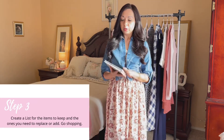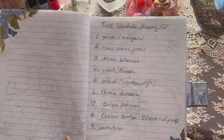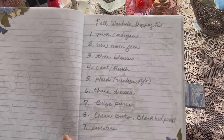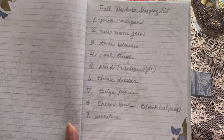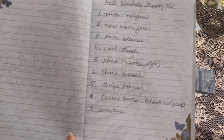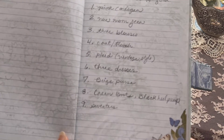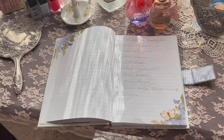Next is step three: list and write down everything you need to shop for. I have a fall wardrobe shopping list ready. I'm looking for a pink cardigan, new mom jeans, three blouses, a coat or trench, something plaid or vintage style, three dresses, a beige purse, cream boots, black heel pumps, and a few new sweaters. Having this list means I know exactly what I need to fill the gaps in my fall wardrobe.